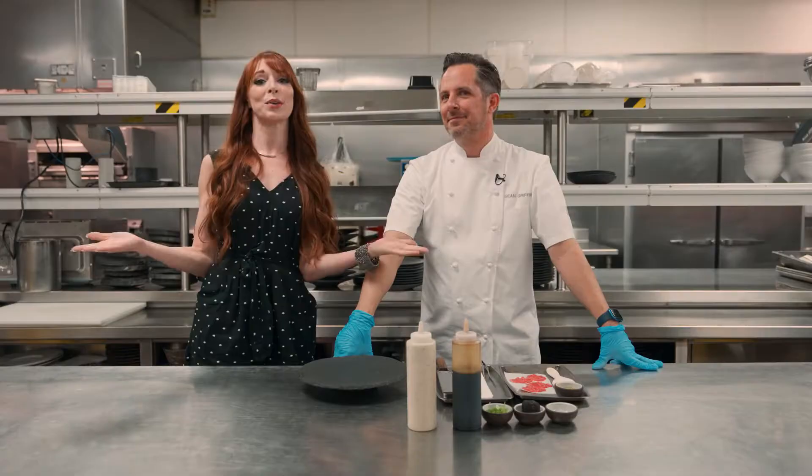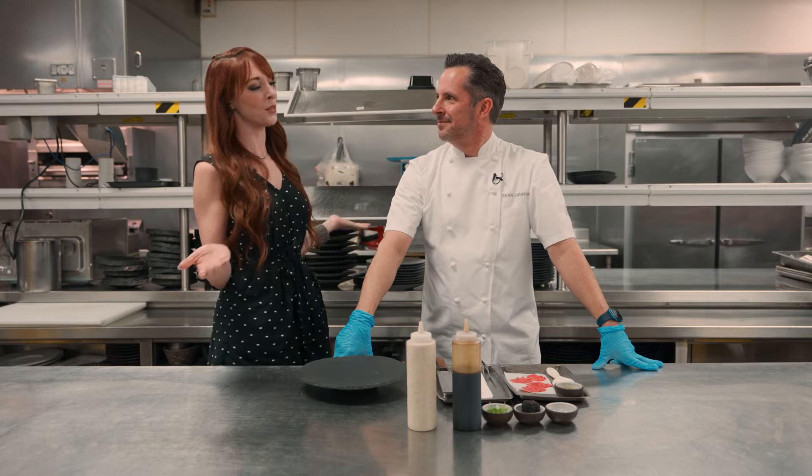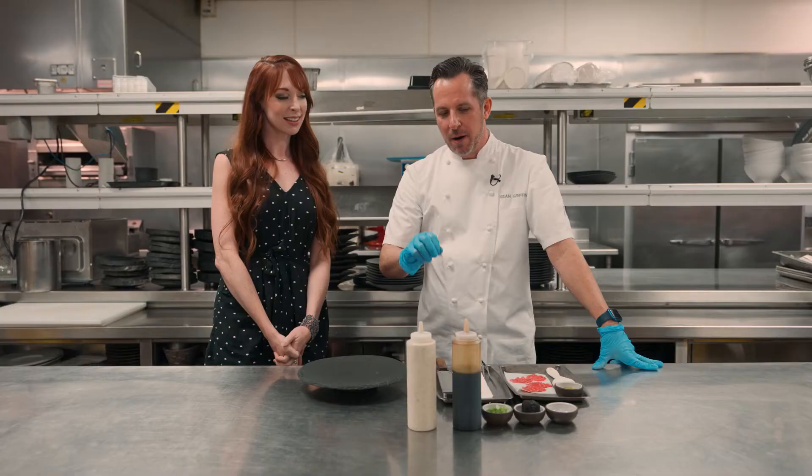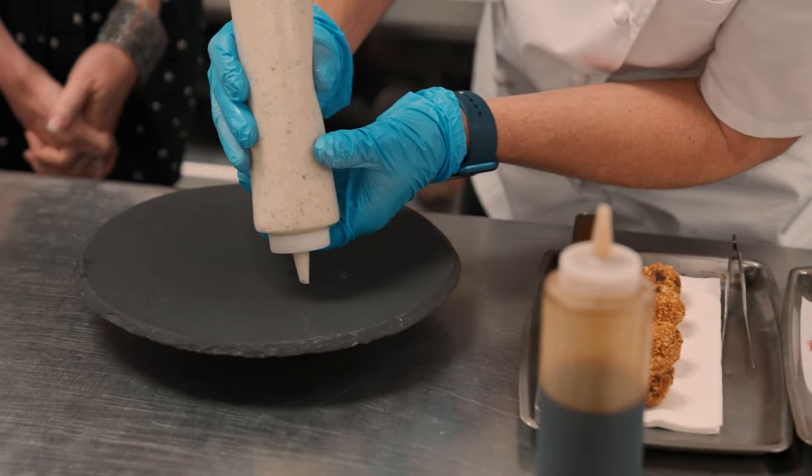We're here in the kitchen where all the magic happens. Chef, what do you got for us today? Well, we're going to prepare one of our signature appetizers. This is Wagyu beef carpaccio with truffle aioli, balsamic, and some shaved winter truffles. So good. Addictive.